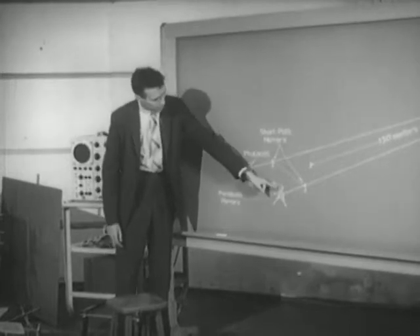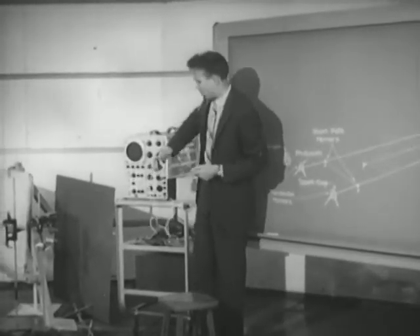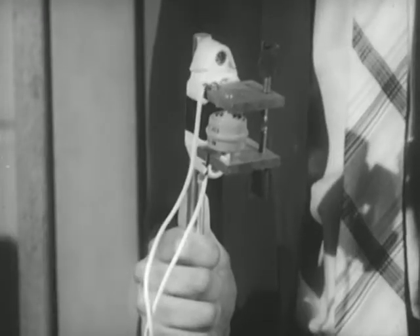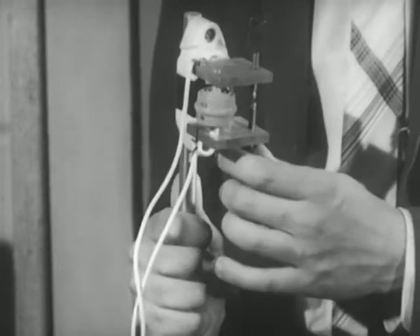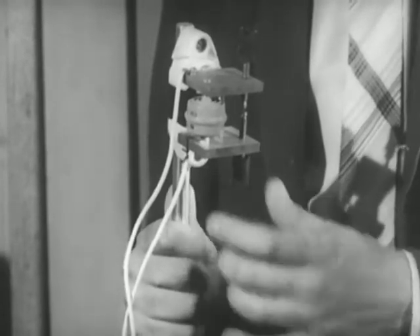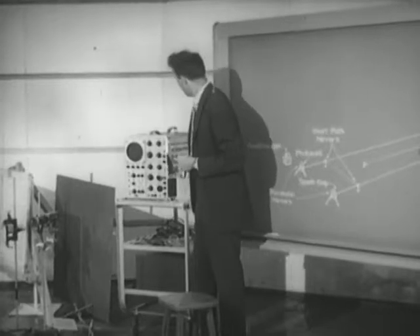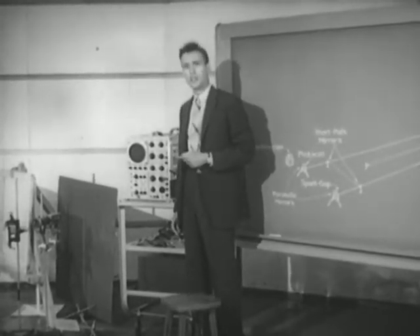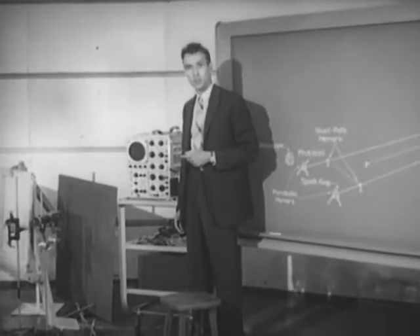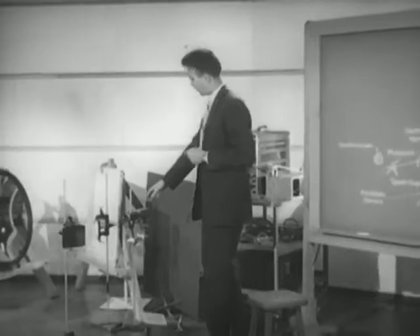The light source placed in the focus of this parabolic mirror was a spark gap, pulsed by a 60-cycle alternating current. It was a first-class light source for our purpose, providing a rapid succession of very short light pulses. The oscilloscope — our electronic timer — was arranged to trigger on the receipt of a light pulse put out by the spark gap and picked up by our photocell.